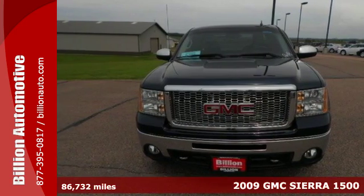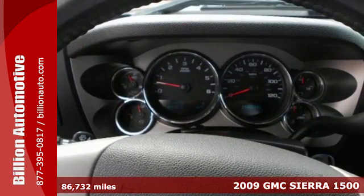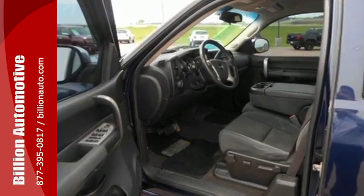You'll love this 2009 GMC Sierra 1500. Proven GMC engineering features a potent engine, driveline traction control, a 145-amp charging system, 4-wheel anti-lock brakes, and rack and pinion steering.